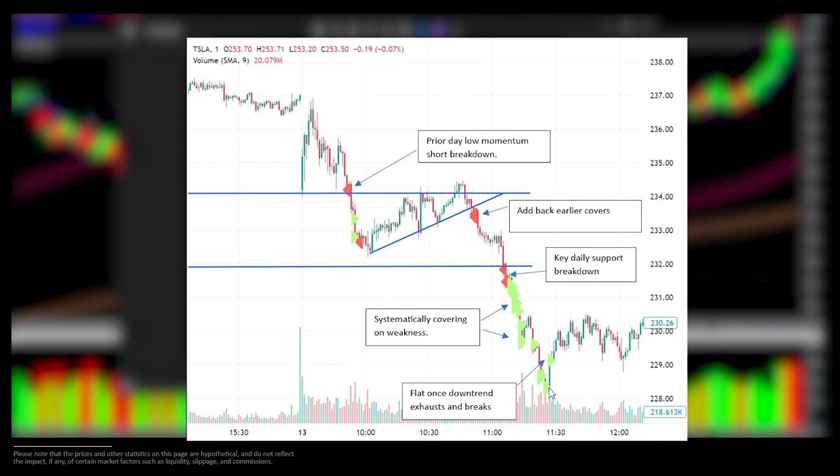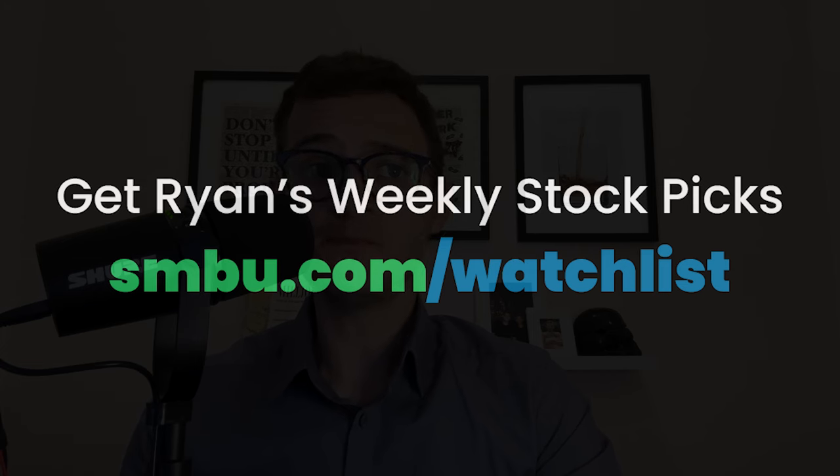This is a really good example of a momentum trade. Originally I wanted to go long — I had a plan to go long — however it didn't trigger, and therefore I didn't go long. Instead, I went short because I recognized that the longs who did not wait for confirmation were potentially stuck in the trade, and support was about to give way, providing a really good opportunity for a momentum short.